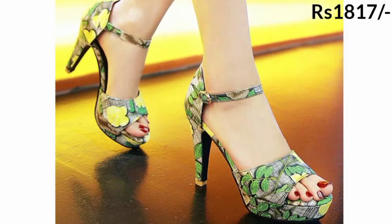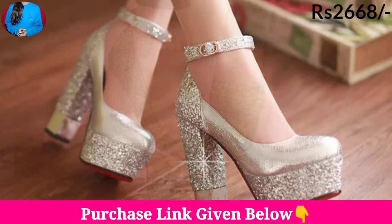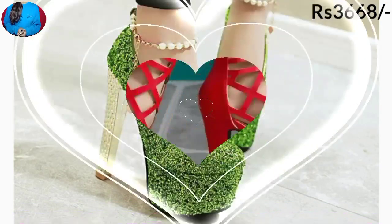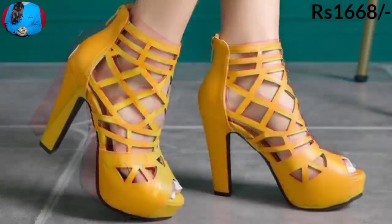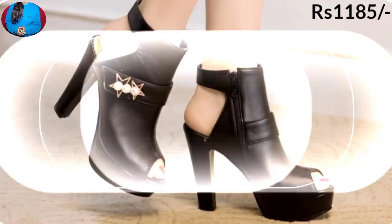Hello everyone, welcome to our channel Belly Babes, where you get the newest footwear designs. Today I have brought all variations of a footwear collection for women. Some of these footwears you can wear for special occasions.